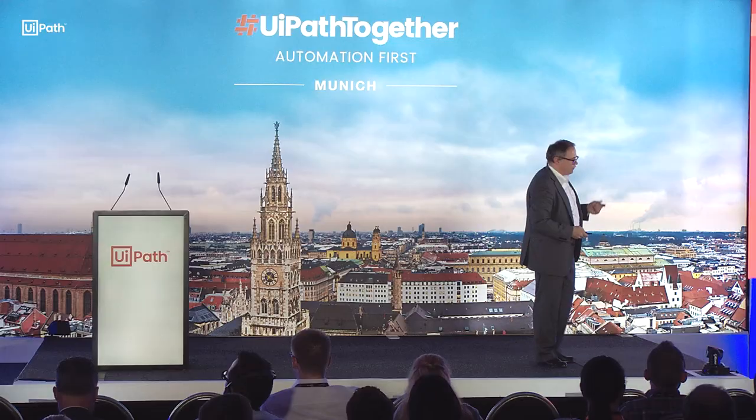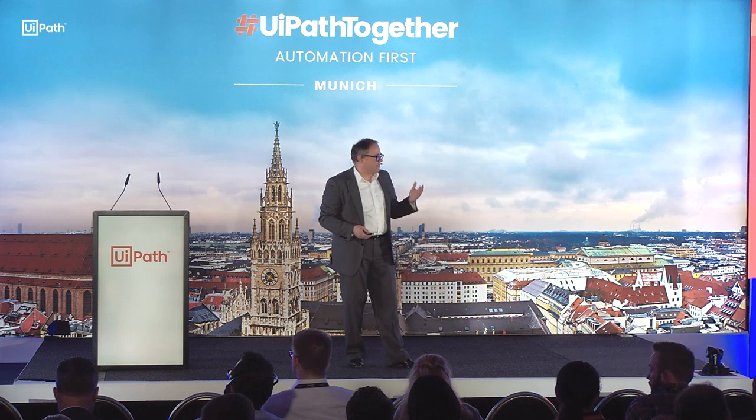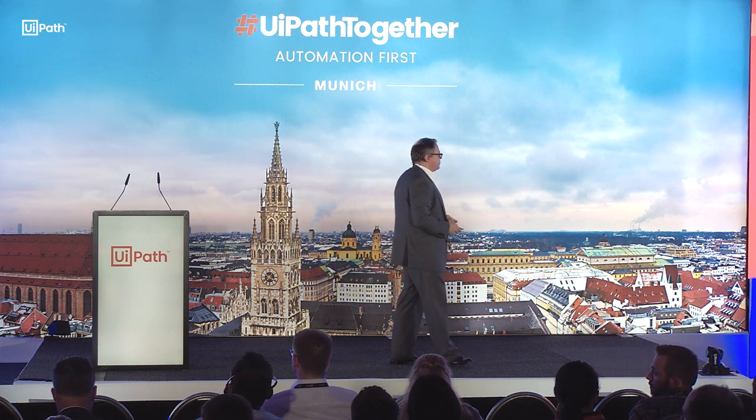Das Automation First — wie sieht denn eigentlich Automation First in der Realität aus? Das ist auch etwas, was wir vor allen Dingen in unserem Lab zeigen.